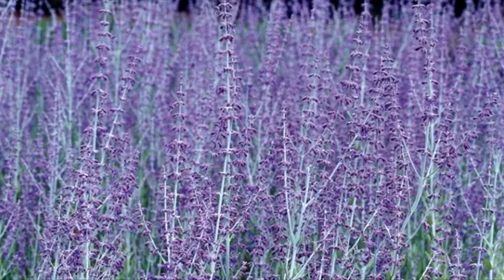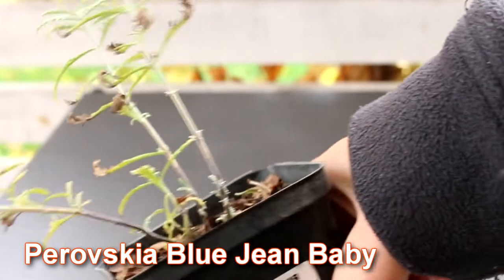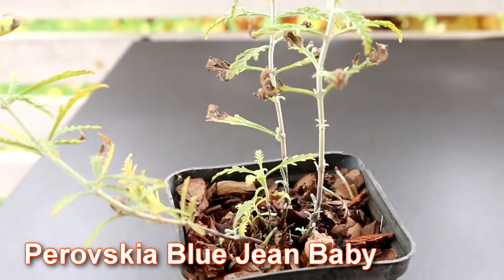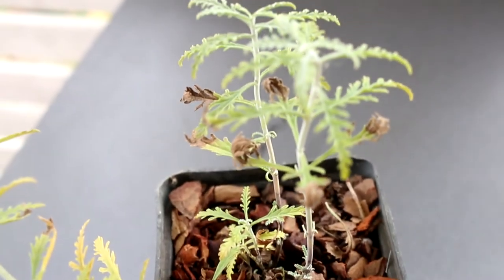Frost resistance: zone three to four. Number two: perovskia Blue Jean Baby. The adult plant height is 30 inches or 80 centimeters, with a flowering period from July to September.